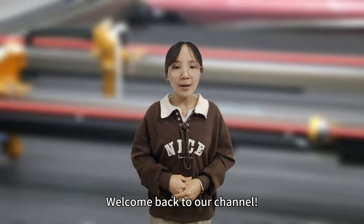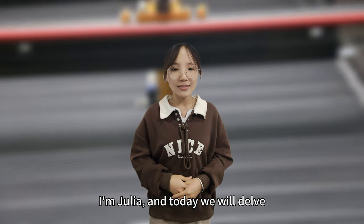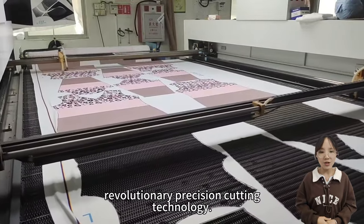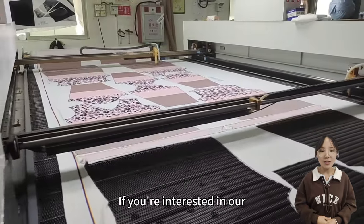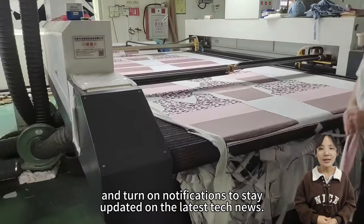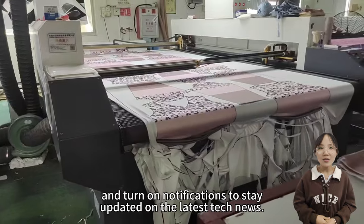Hello everyone! Welcome back to our channel. I'm Julia and today we will delve into CNC laser cutting machines, a revolutionary precision cutting technology. If you're interested in our channel, don't forget to subscribe and turn on notifications to stay updated on the latest tech news. Let's get started.